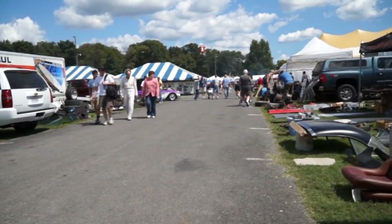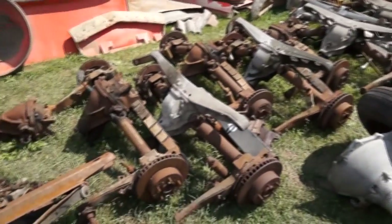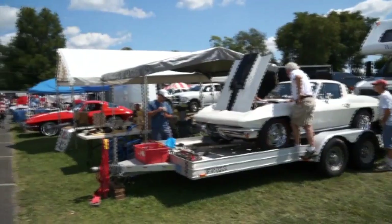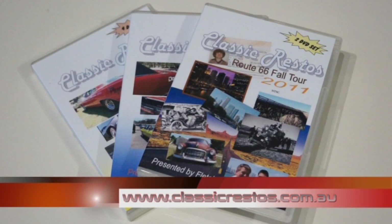Another thing that Carlisle Events is well known for is their ability to host many private and retail traders. If you're into parts, this is a swapper's paradise. Even if you don't need anything, it's hard to resist walking through the endless parts on sale. At Carlisle Events there is literally many miles of walking around the sites. It doesn't matter what you're after — if you own a Corvette, you'll find it here. The DVD boxed sets are available at classicrestos.com.au, along with other Classic Restos merchandise.